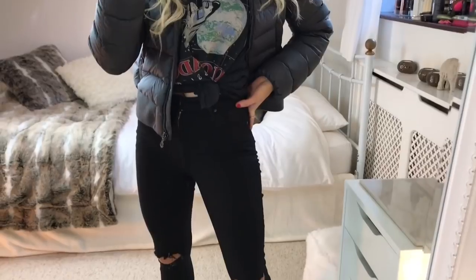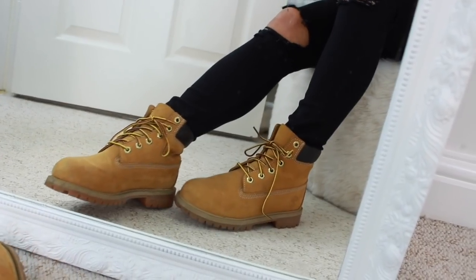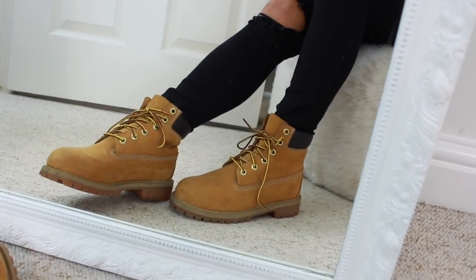My favorite part about this outfit are my Timberlands. I love when the weather gets colder because it's an excuse to wear them again. I'll leave my exact pair down below — I just think they're so good for this time of year.